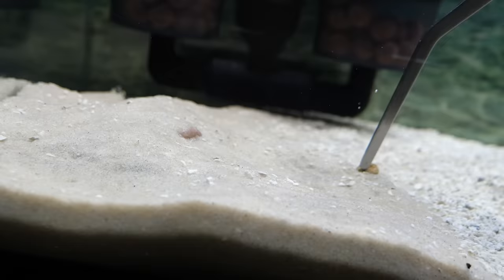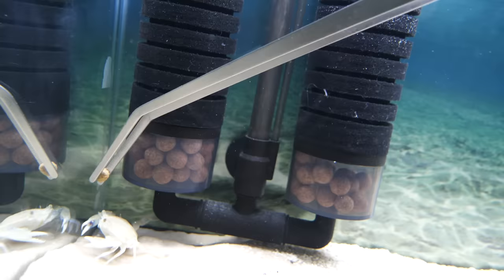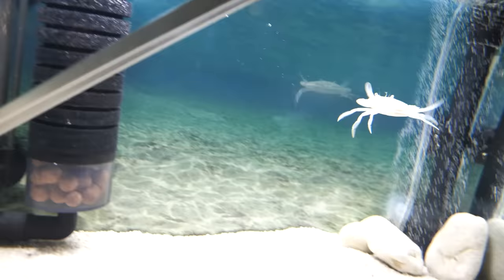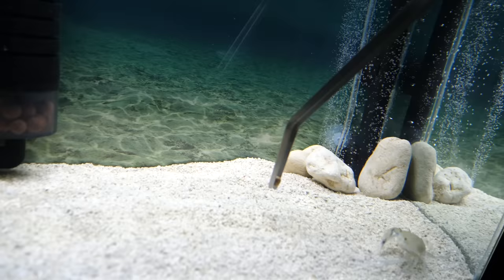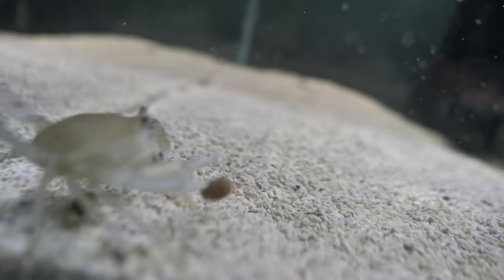I decided to give him a little snack before bedtime. I tried and the second time around he was brave and grabbed it right from my tongs — after, of course, attacking the tongs. After a few bites though, he spit it out, so I'm not really sure if he liked it.